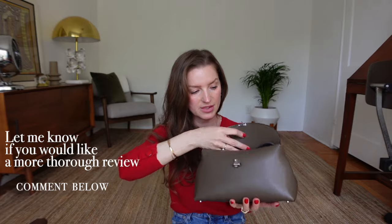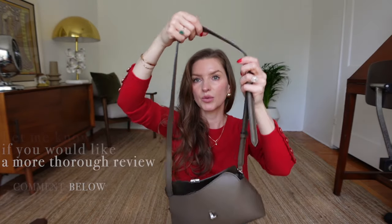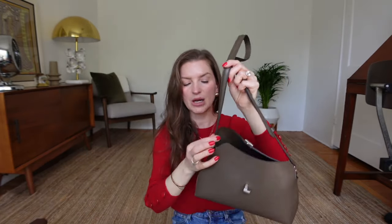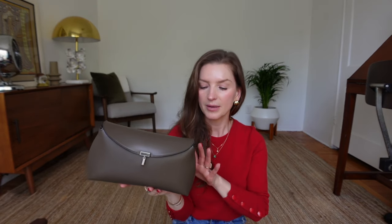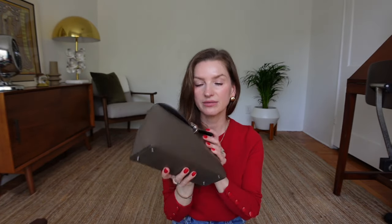It comes with a strap that you can adjust the length of, or take it off entirely and use it as a clutch in the evening. I really love the size — it fits my phone, my wallet, and a couple of other items. It's perfect for daytime and evening. What surprises me is that after six months or more, there are no scratches on it — zero. The quality is really fantastic.